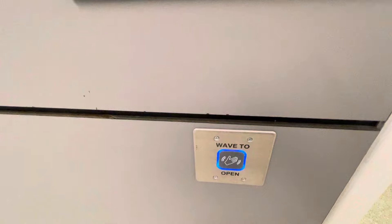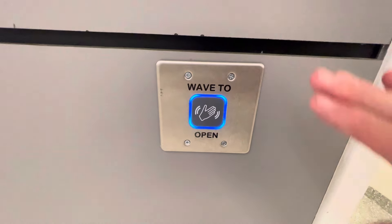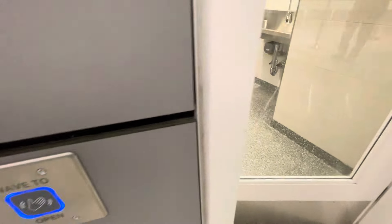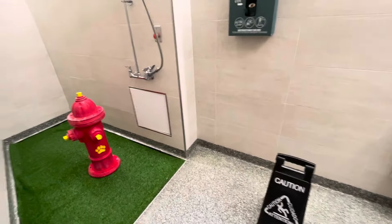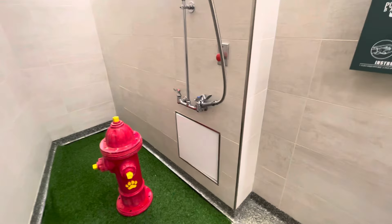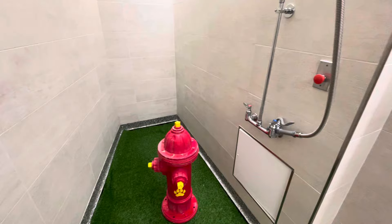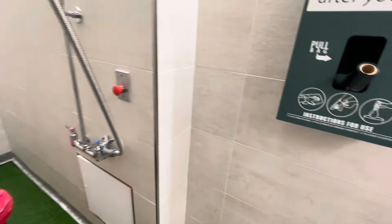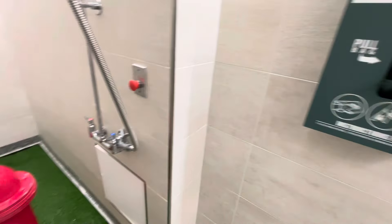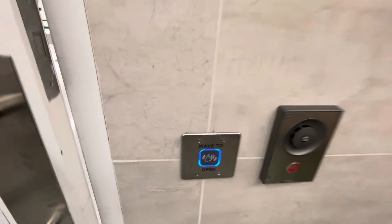They're all designed differently. This has a wave-to-open mechanism — and there it is. These are all designed differently by different architects, different engineers, different accessories. There's the door that's automatically going to close behind me, and that's a nice feature. It's a touchless door.